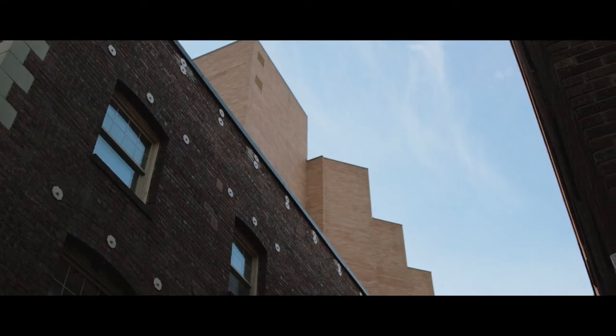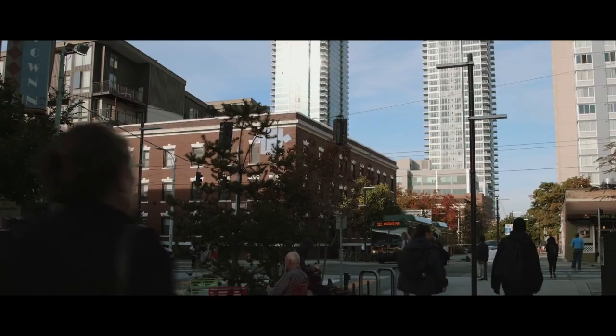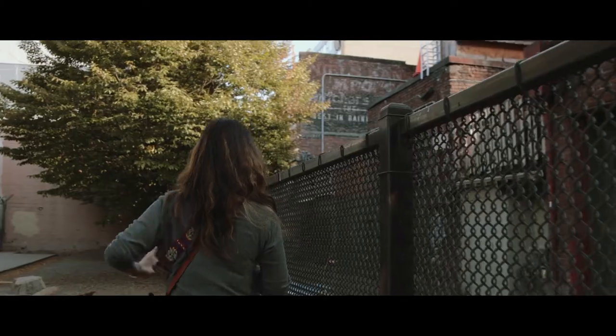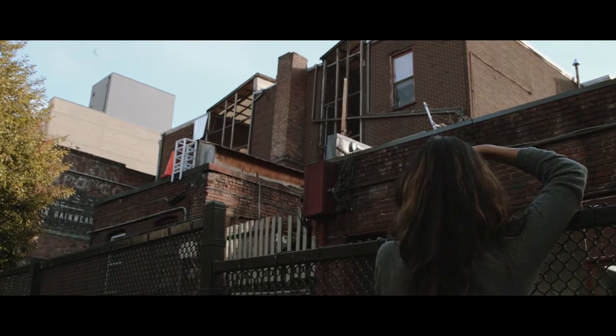A photograph as an image can be something that's graphically appealing by itself, but I think it also helps us as architects to look at buildings in a different way — either aesthetically or materially, at a detail or at a composition. Sometimes looking at a still that's taken through someone else's perspective, or even your own, can be helpful.